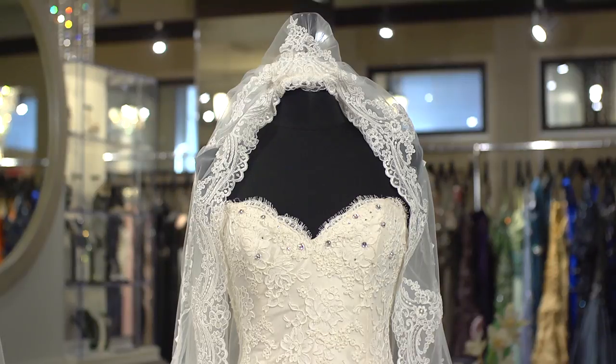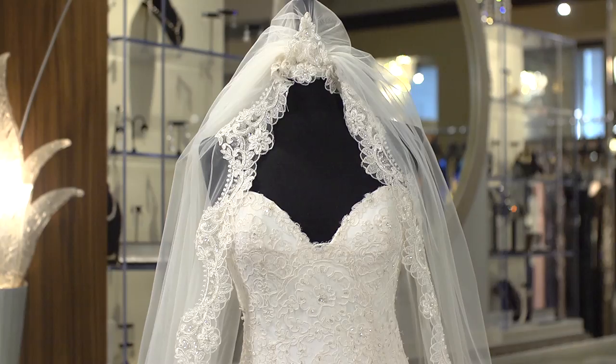Hi, this is Rekha Krishnamurthy at Bridal Reflections. In this video I'm going to show you some wedding dress styles that are suited to wear with a cathedral length veil.